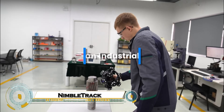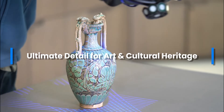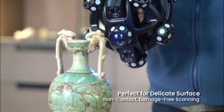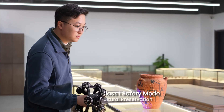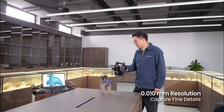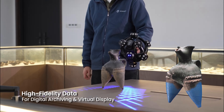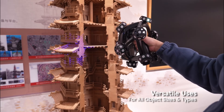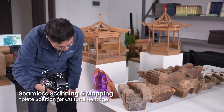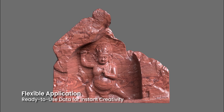The NimbleTrack scanning system is a groundbreaking wireless 3D scanning solution designed for precision and mobility in industrial applications. Its compact and lightweight design features advanced carbon fiber frame integrated molding technology, ensuring durability and stability even under thermal variations. With wireless capabilities and dual-edge computing modules, it delivers seamless scanning experiences at a high frame rate of 120 fps, eliminating the need for cables or target markers, and offering exceptional accuracy of up to 0.025 mm.